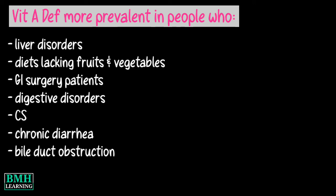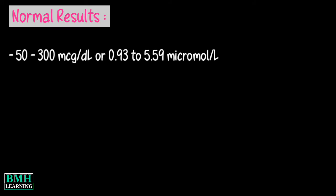It can also affect those who have cystic fibrosis, chronic diarrhea, bile duct obstruction, Giardiasis, or cirrhosis. The normal range for beta-carotene is 50 to 300 micrograms per deciliter.